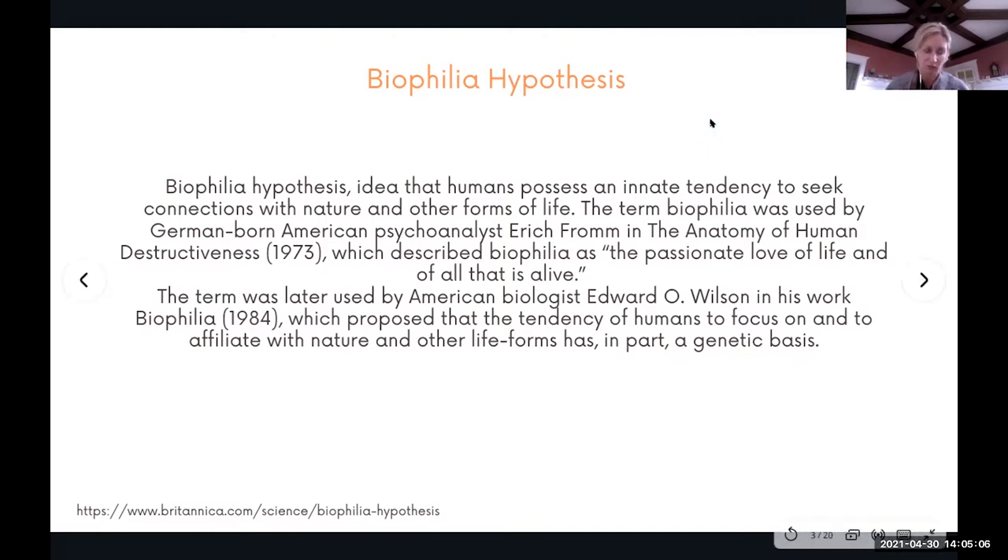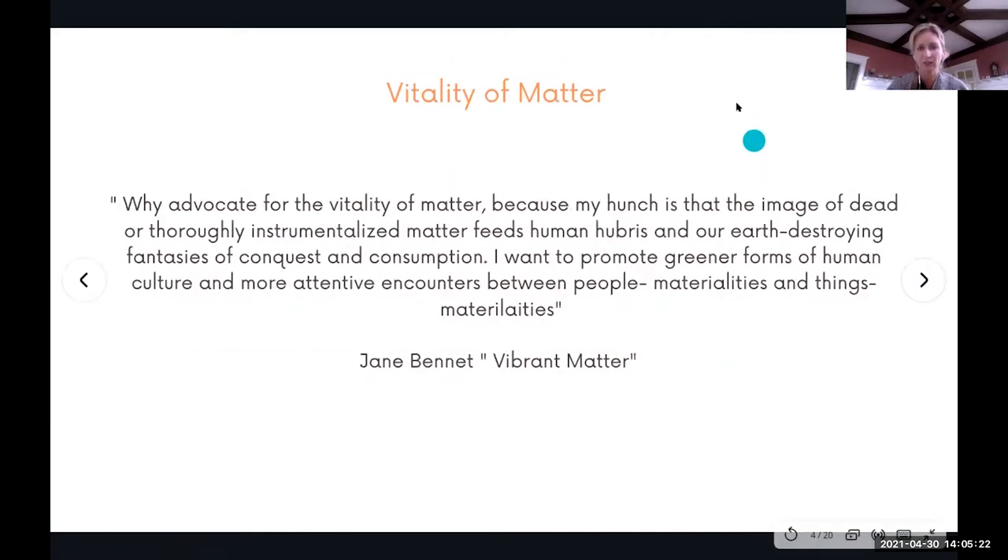As an artist working with living organisms, I always have questions about what is living versus non-living. Why do we only care about living matter? Theorist Jane Bennett, an advocate for the vitality of all matter, argued in her book Vibrant Matter that we can develop connections with everything around us — including electricity, magnetic fields, and even trash. She argues that the image of dead or inert matter feeds human hubris and our fantasies of conquest and consumption, and she wants to promote greener forms of human culture.